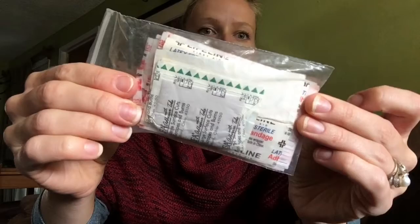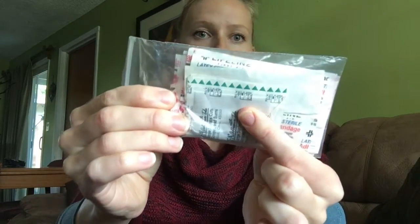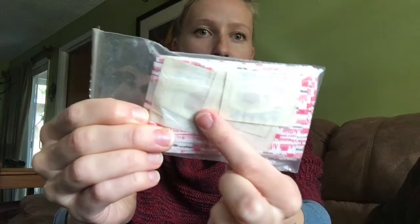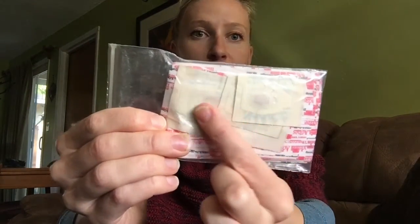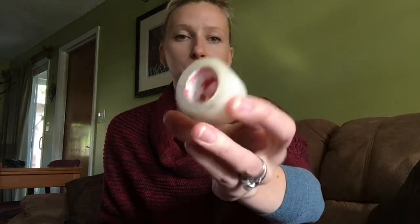Then I have a Ziploc bag full of different sized band-aids — big square ones to put over a large wound, small ones for a blister, medium band-aids, and pretty large band-aids. All sorts of sizes for whatever you may need. Then I also have some tape for blisters or if you needed to tape a large bandage over a wound. This is really great.